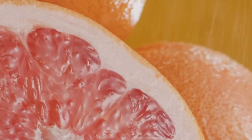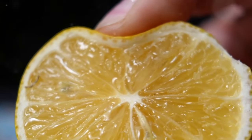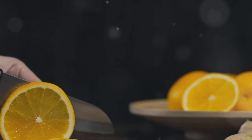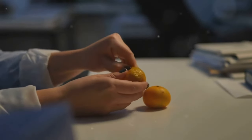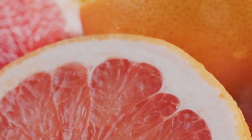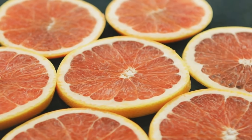Coming in at number 8, we have the tangy and refreshing citrus fruits. Citrus fruits like oranges, grapefruits, lemons, and limes are not just delicious — they're also packed with health benefits that can help prevent diabetes and improve insulin sensitivity. Let's start with their most well-known attribute: their high vitamin C content. Vitamin C is a powerful antioxidant that helps protect our bodies from free radicals, which can lead to chronic diseases like diabetes. Vitamin C also plays a vital role in maintaining a healthy immune system, which is crucial for overall health. Citrus fruits also contain a good amount of fiber which can help regulate blood sugar levels. They're low in calories and high in water content, making them a great choice for those looking to maintain a healthy weight — another key factor in diabetes prevention.